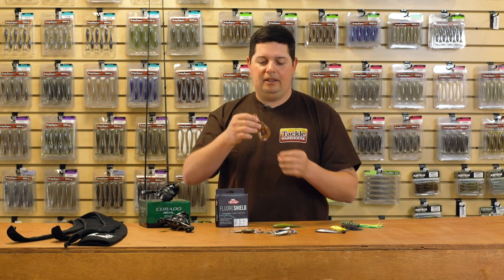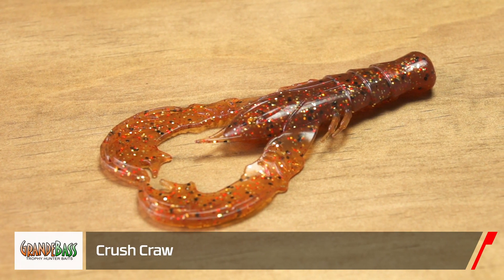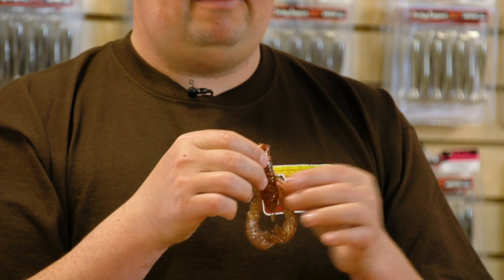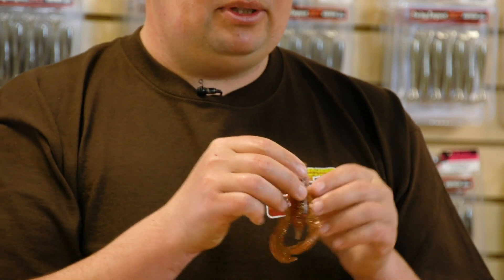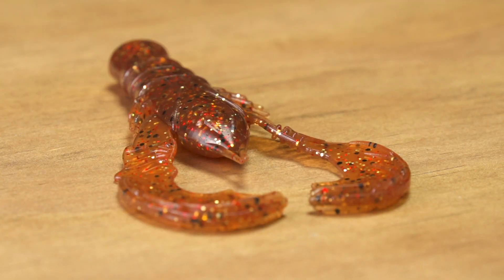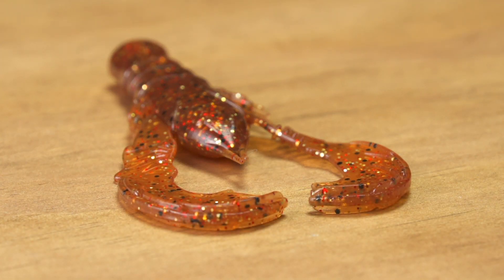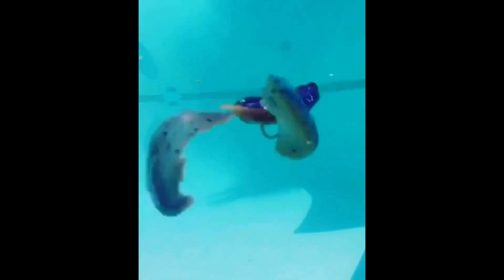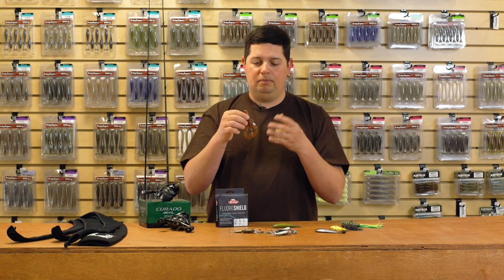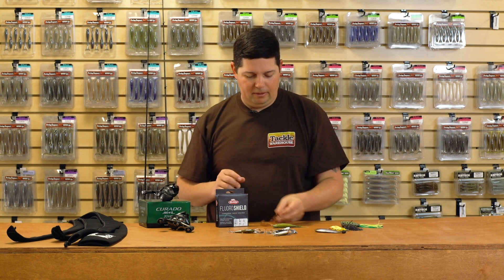Next up from Grande Bass, we got the new Crusher Craw — a phenomenal crawdad design. Right now the jig bite tends to get really good, so this is going to be a great trailer for that. You can also Texas rig it, flip it, or punch it in those last little bits of mats that haven't died off yet. What's cool about this craw is it's got a really realistic crawdad body, and the claws have a bunch of different raised ridges on them — multiple raised ridge lines that produce a tremendous flapping action. Really aggressive action. If you're looking for a more aggressive crawdad presentation, this is the one to check out from Grande Bass.